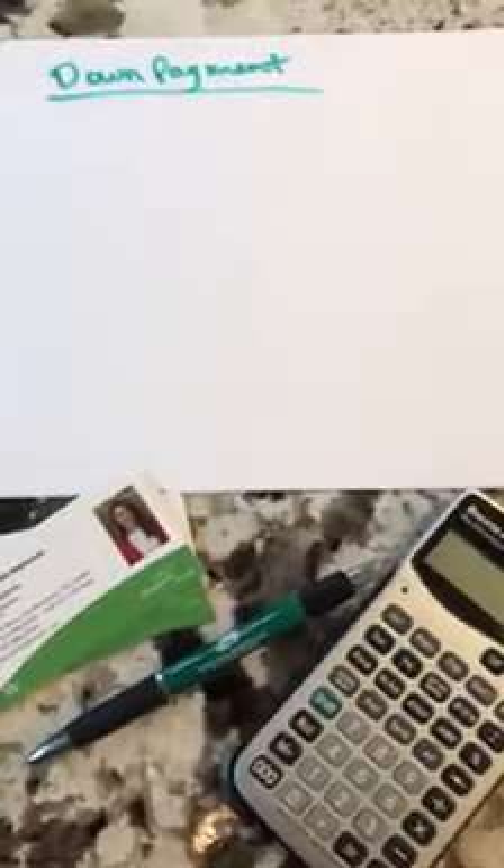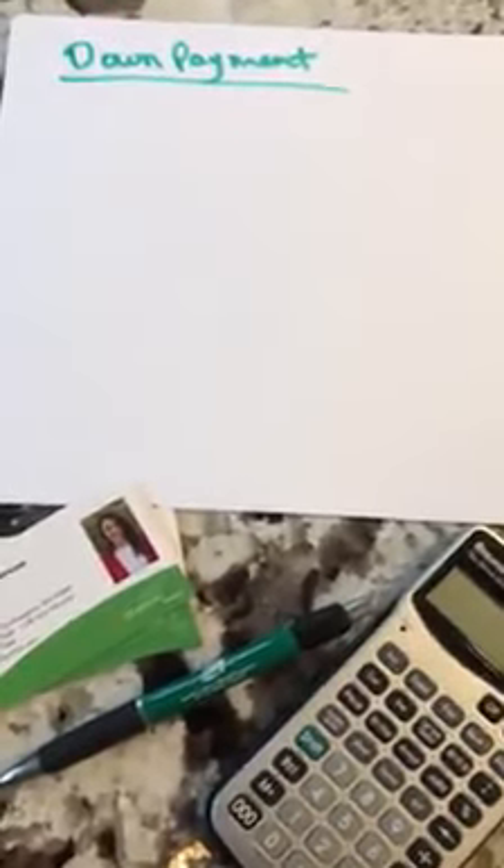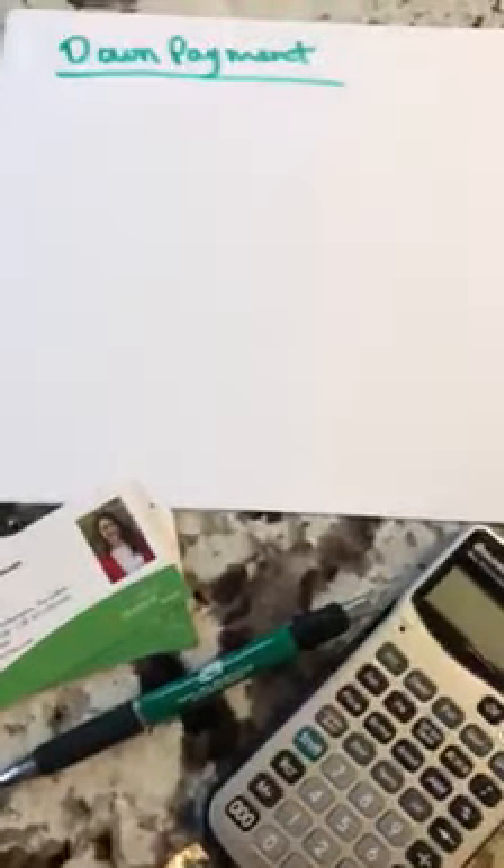Hi guys, Lindsay Barron here from Applied Mortgage. I'm just going to make this quick video about your down payment and your down payment deposit when you sign the purchase and sale. There seems to be a little confusion over that.